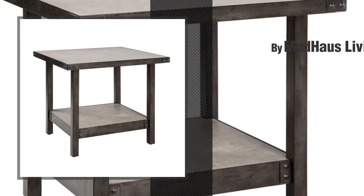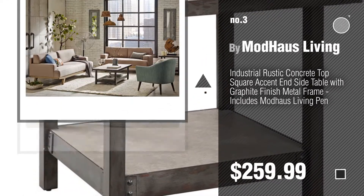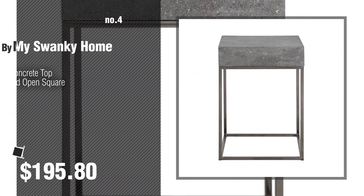Number 2, by Mod House Living. Number 3. For more info about these great end tables, just click this circle. Number 4, by My Swanky Home.